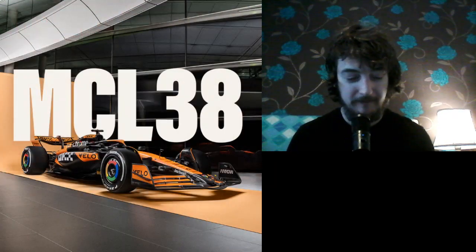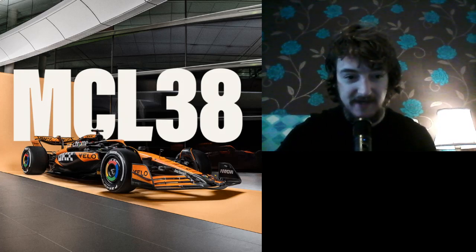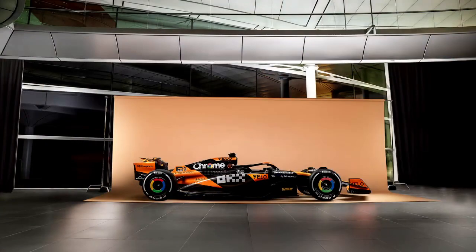Hello and a very warm welcome. McLaren revealed the MCL38 to the world. They've already revealed their livery but now we see the full car as they will do a shakedown at Silverstone. It's a busy day today as it is Valentine's Day, and we've got two car launches as well. We've got McLaren first then we've got Mercedes.